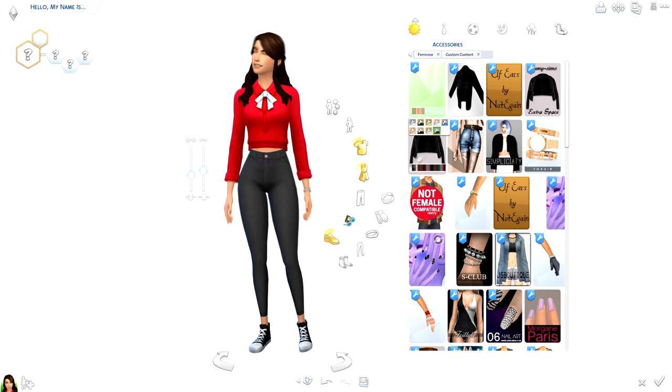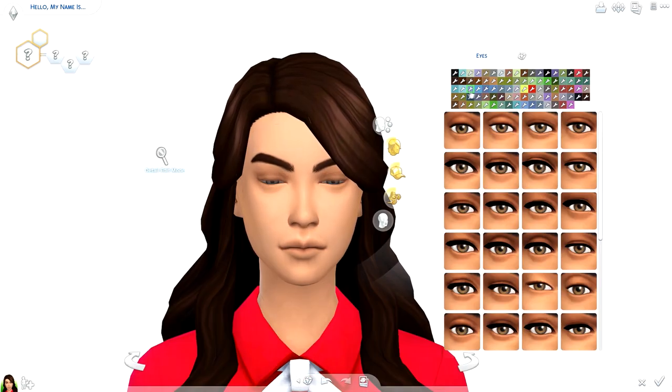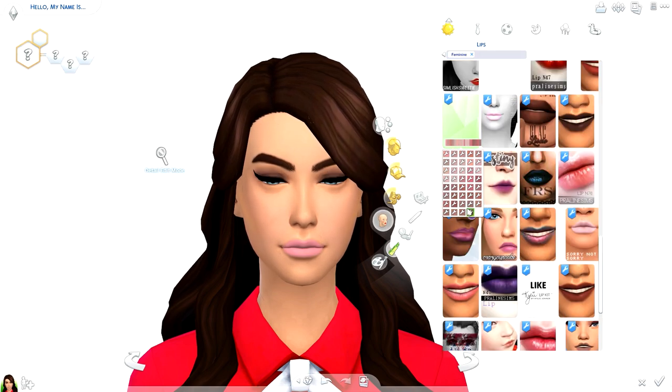This is actually the first video I'm recording in 2017. I have quite a few videos for this month that are already pre-recorded, but this is the first video I'm doing in 2017. It's currently the first of January as I'm making this.